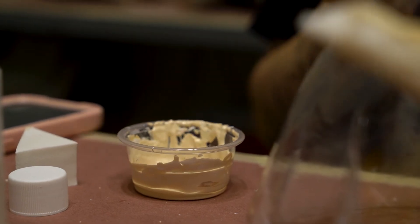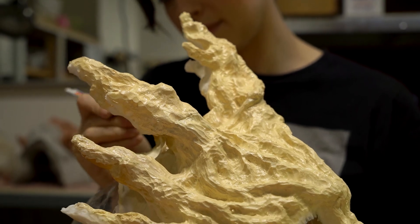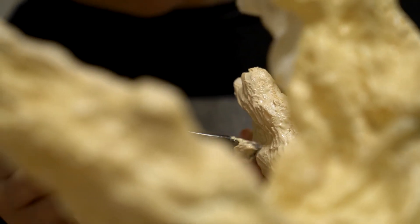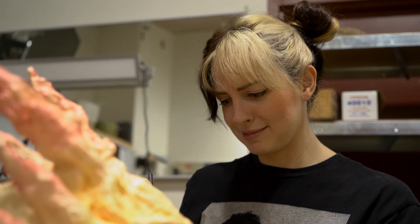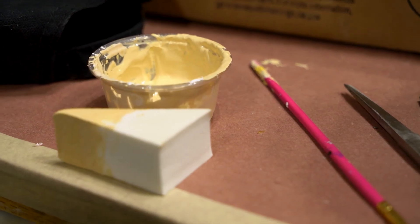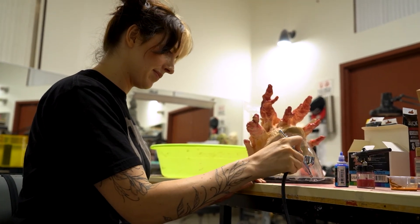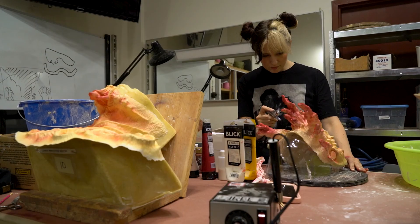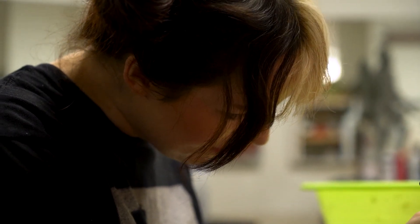My biggest inspiration with special effects makeup is definitely the fantasy and sci-fi genre, so with this creature that's kind of the world I was going for. Guillermo del Toro is a huge influence of mine, so I really wanted to make a creature that could live in one of his worlds. I'm excited to finish up the details — I have a bit more costuming work to be done at home and I'm excited to see the whole thing come together and see this creature walking the con floors. You can come see us at the Cinema Makeup School booth on Thursday, which is when I will be applying this — I hope to see you there.